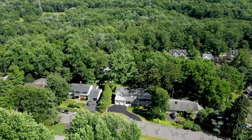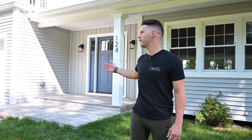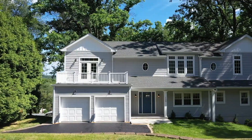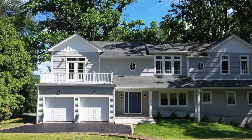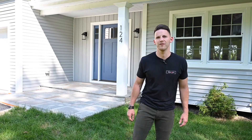Hey guys, it's AJ from the 10-Hove Realty Group at Keller Williams. Welcome to our newest listing here at 124 Ormont Road in Chatham, New Jersey. This new construction Center Hall Colonial features seven bedrooms, six full bathrooms, and stretches across approximately 5,500 square feet. Come on in while I take you on a virtual tour.